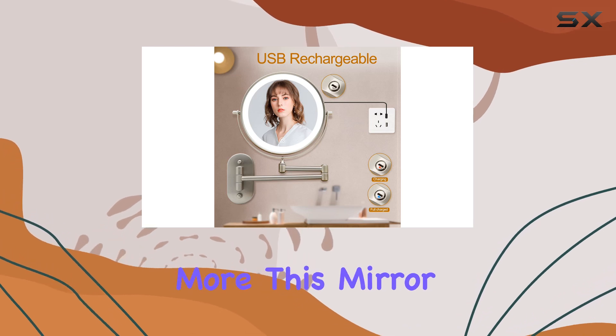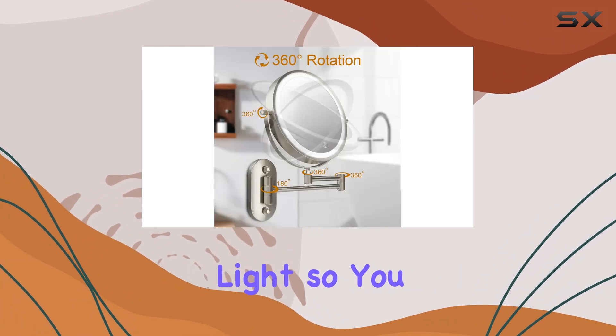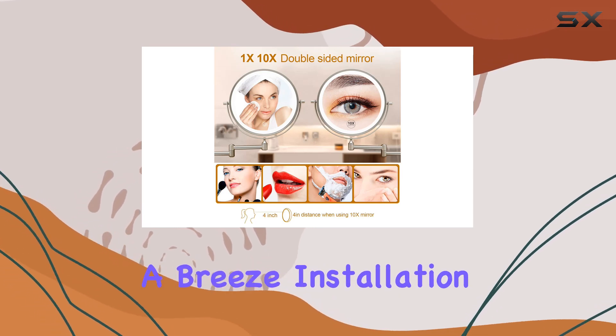But wait, there's more! This mirror offers three color modes — warm light, natural light, and white light — so you can choose the perfect lighting for any occasion. And with the touchscreen dimming feature, adjusting the brightness is a breeze.